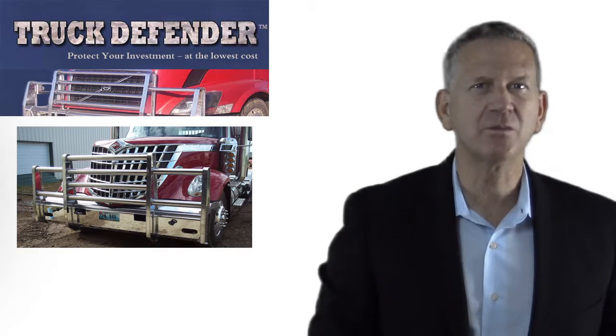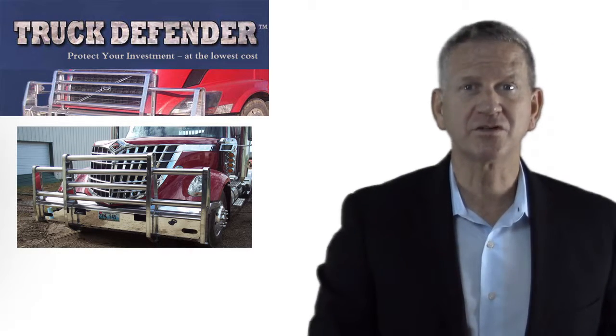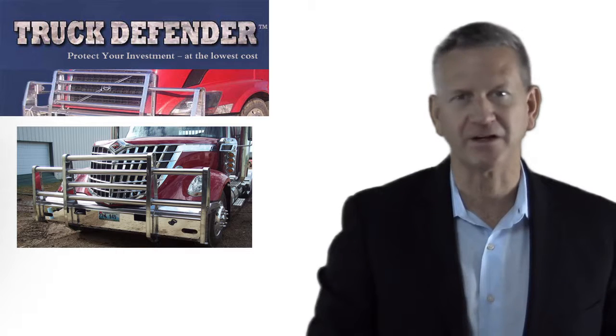With our lightweight aluminum bumper, you can carry a larger and heavier load without risking your investment or your safety. For business use, this translates into a lower per mile cost and increased revenue per load over competing bumper manufacturers.